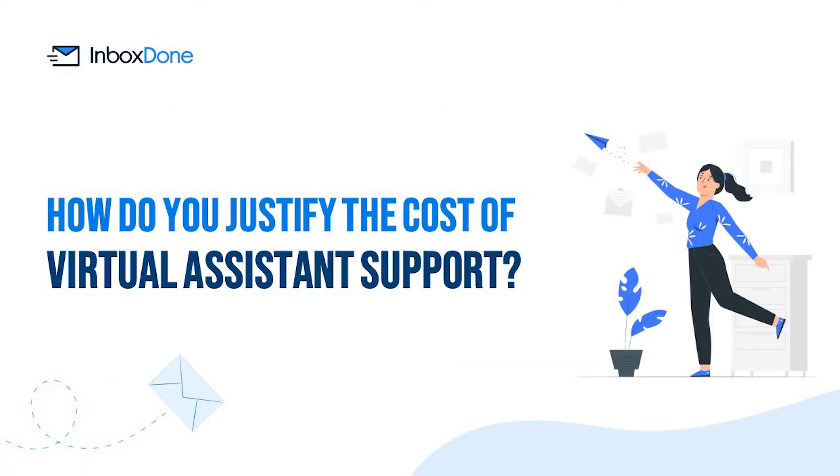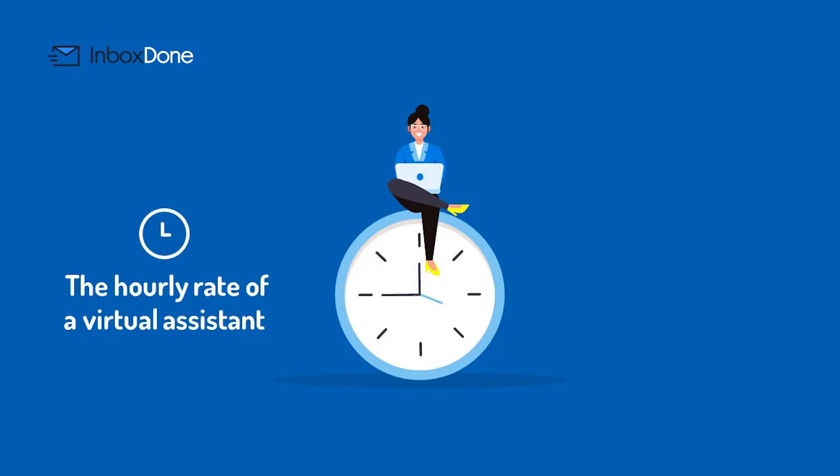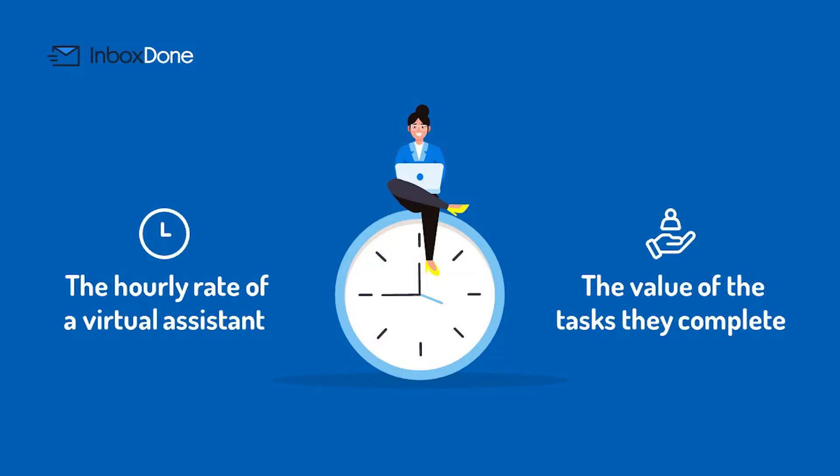How do you justify the cost of virtual assistant support? You can compare the hourly rate of a virtual assistant against the value of the tasks they complete, but this does not account for what you are able to achieve during that time. For example, if you can pour your focus into deep work and high-value tasks while your virtual assistant handles the day-to-day, their support is invaluable.